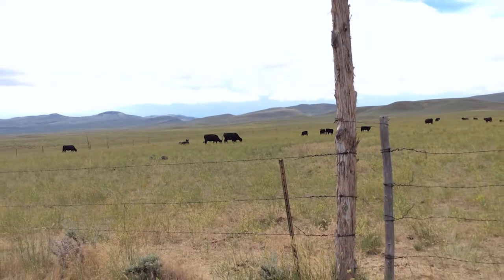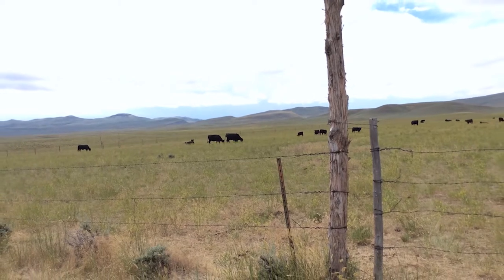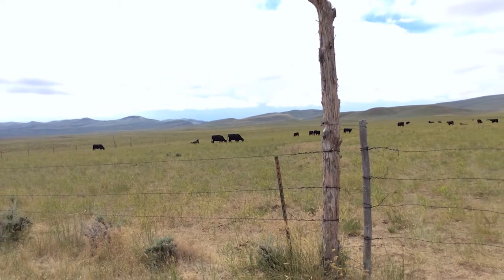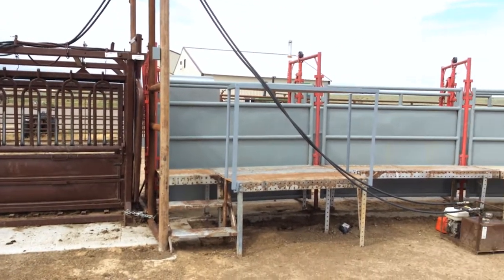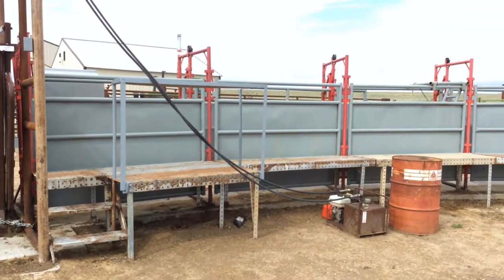Our cow — we call her our factory — she owes us a living. Those cattle have to do well on our grass, but when they leave and go to Kansas, they explode when they hit really quality feed like that. To get that, you have to maintain the factory, which is the cow.